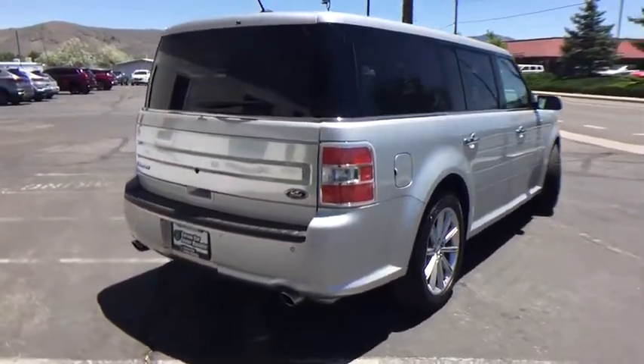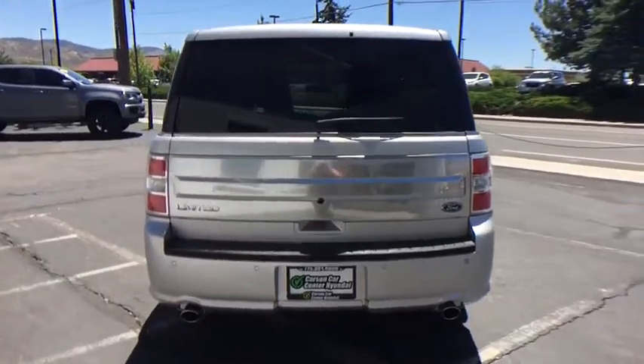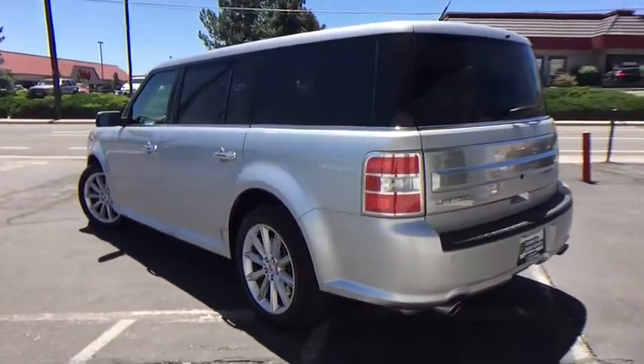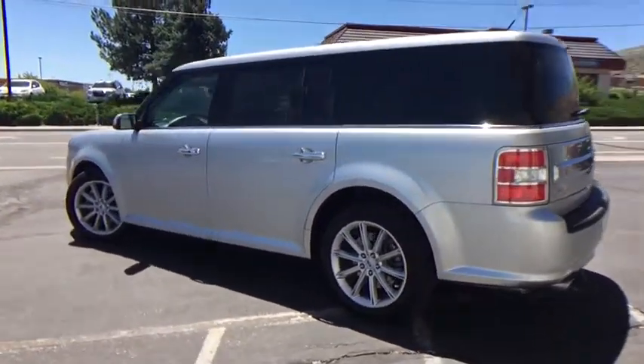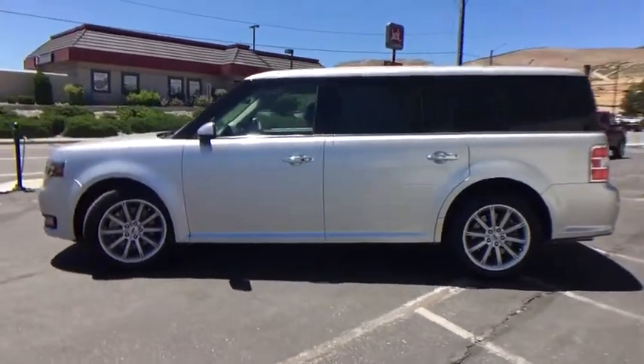Here are some of this vehicle's great options: stability control, navigation system, power liftgate, power passenger seat, remote engine start, steering wheel audio controls, traction control, keyless entry, all wheel drive, backup camera, anti-lock braking system.